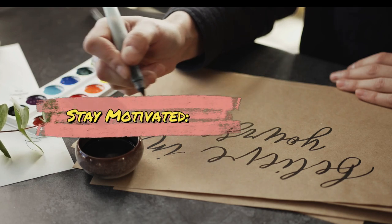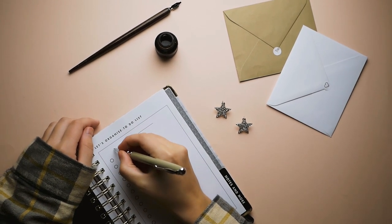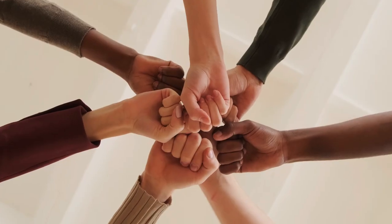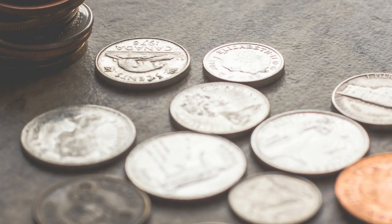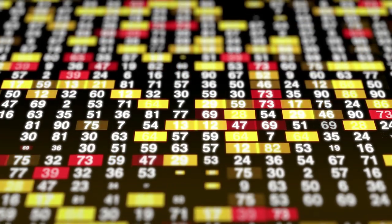Stay motivated. Remind yourself of your financial goals regularly. Tracking your progress and celebrating milestones can help you stay motivated on your savings journey. Remember, saving more requires consistent effort and discipline — even small changes in your spending habits can accumulate over time and contribute to your financial well-being.